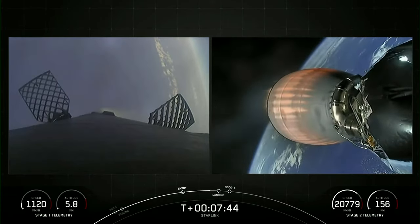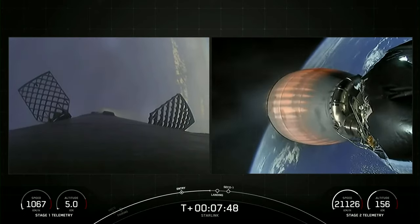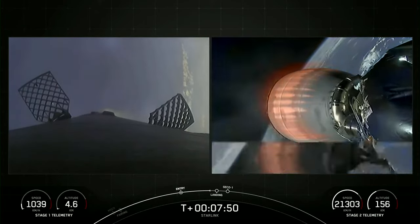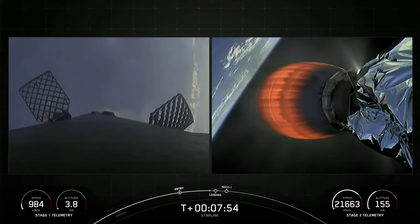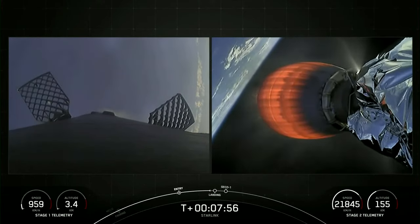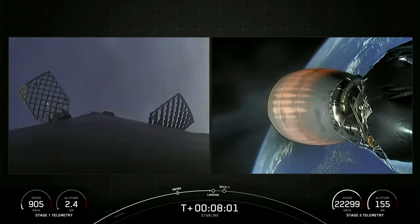Coming up in about 20 seconds will be the beginning of stage 1 landing burn, in preparation for a touchdown on our drone ship, Just Read the Instructions. The landing burn utilizes the single E9 Merlin 1D engine. Just starting to see that drone ship way below the rocket there.